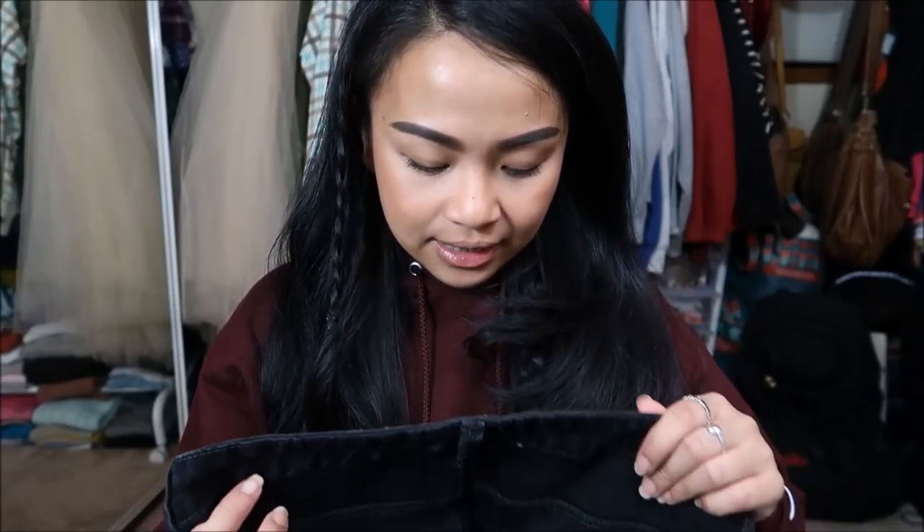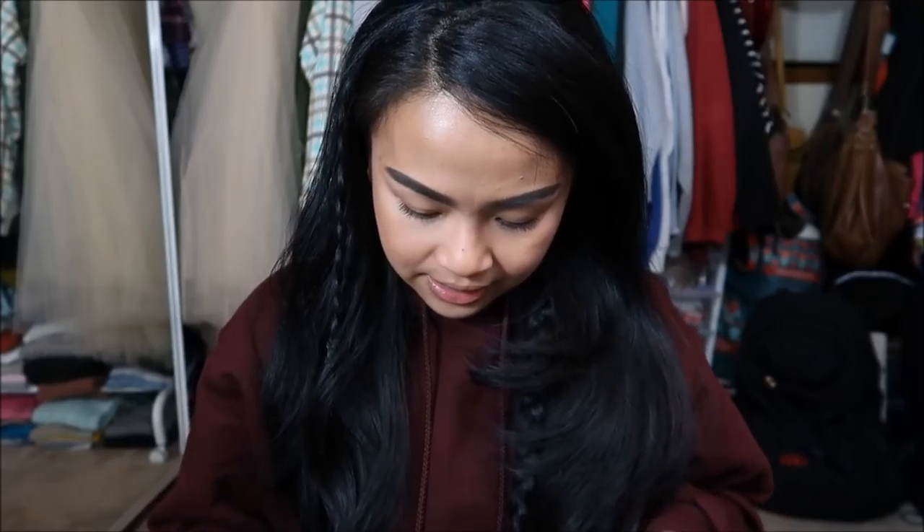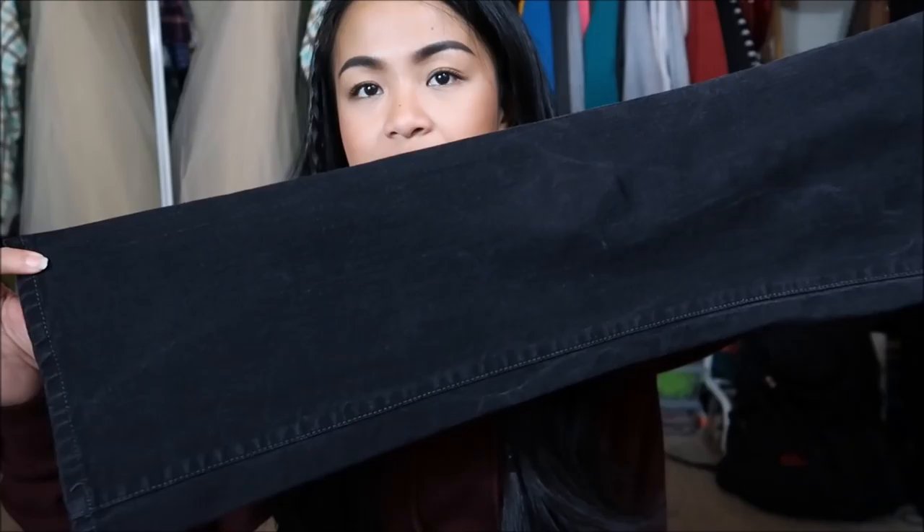Next thing I have is by Calvin Klein Jeans in a size 29 — just these black jeans. It looks like a boot cut, not skinny, but I wanted to see if I can make these into shorts or see how they fit. This was originally $8.99, but it was a yellow tag, so I got it for $2.25.